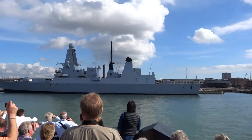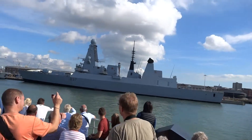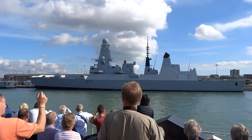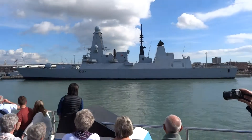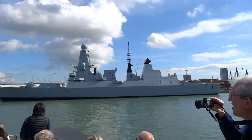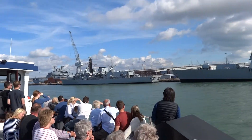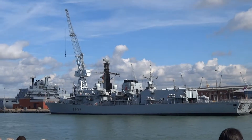D-37, HMS Duncan — the latest warship in the Royal Navy. She was delivered at the beginning of this year and is the sixth and last of our brand new Type 45 destroyers. These are the most sophisticated warships in the world, fitted with the Samson radar system — that's the variety of tall masts you can see throughout the ship. This radar can see from here to the coast of France and detect a cricket ball moving at speeds of up to Mach 3, three times the speed of sound.